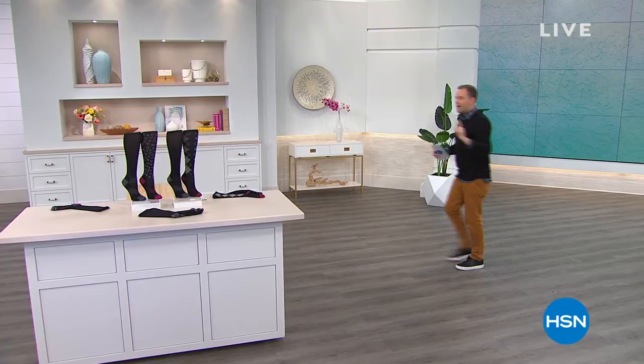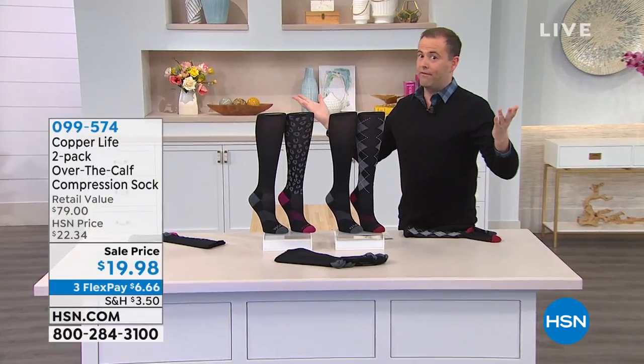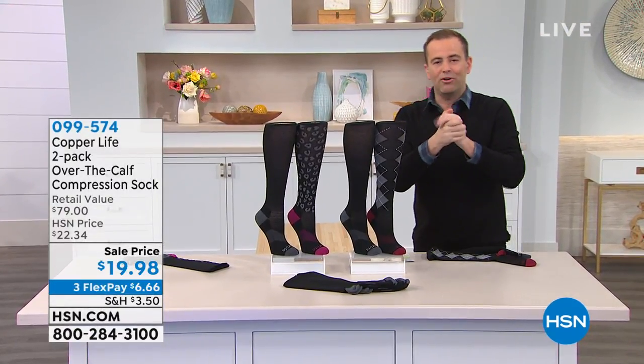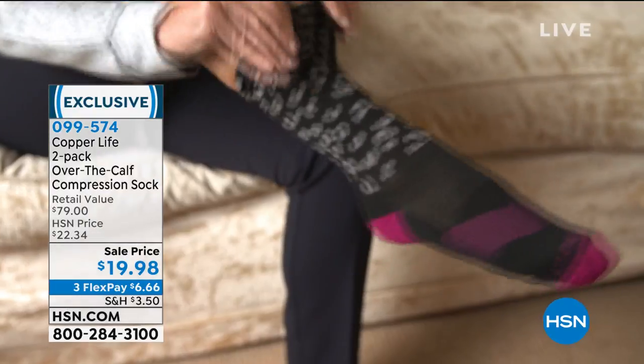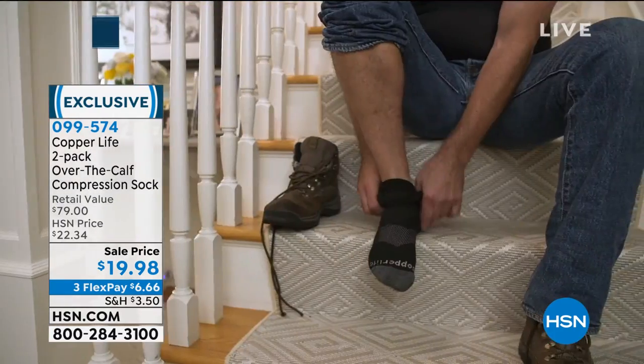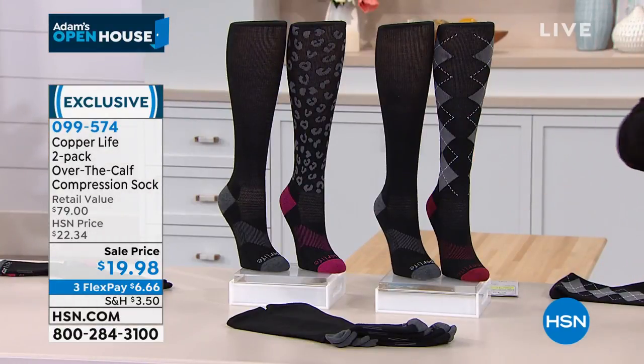Cindy mentioned compression socks — my mom was supposed to be flying out but that got canceled. Mom, if you're watching, I love you. Compression socks are very important for many people — to help revitalize and provide temporary circulation increase. They can be a nightmare because they're hard to get on and can be too tight. You've got to try Copper Life — these are brought to us by Tommy Copper, the number one name in America for compression.